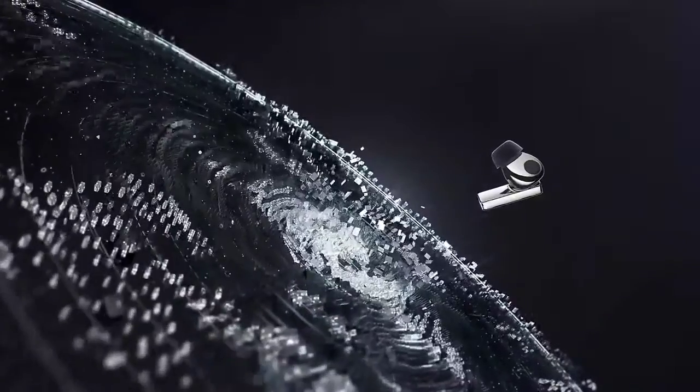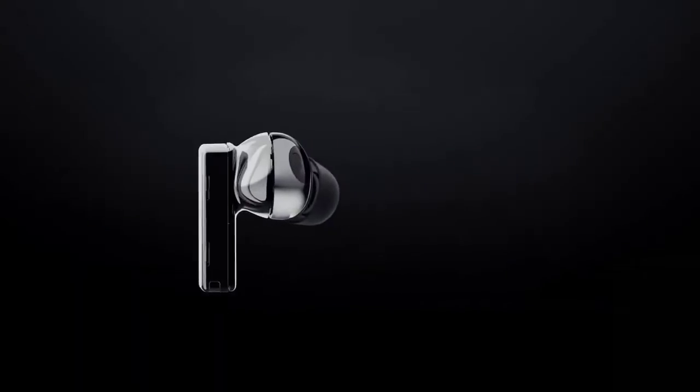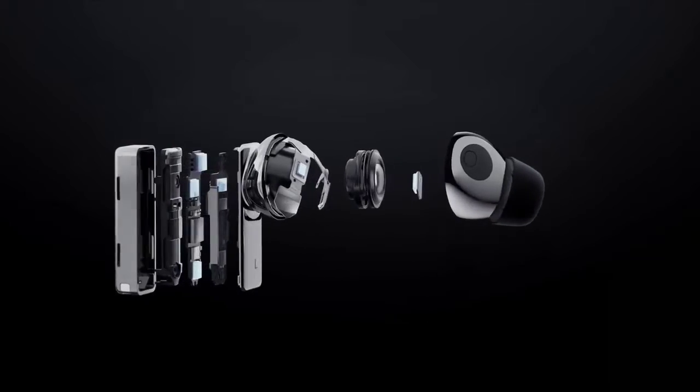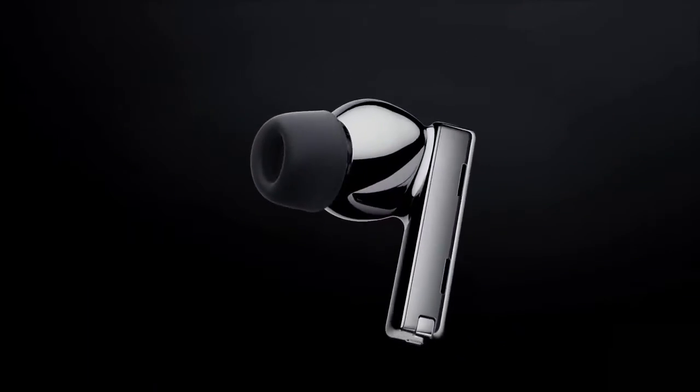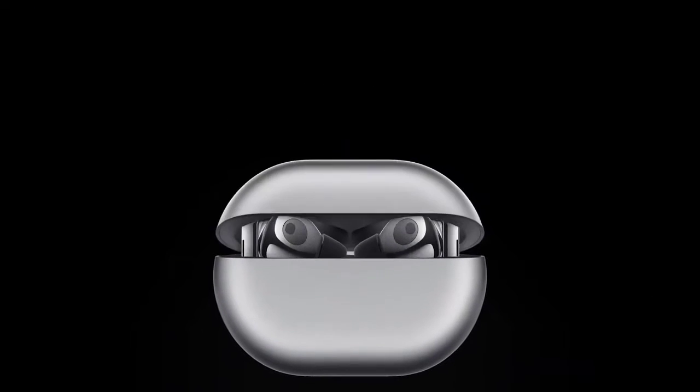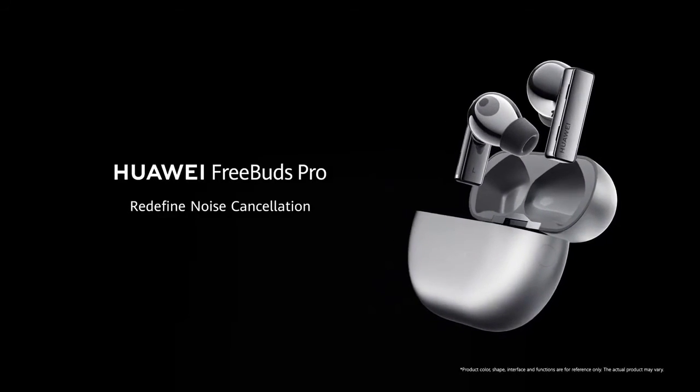To top it all, the FreeBuds Pro can help you decide on the size of the tip to ensure a perfect fit to your ears, thanks to the tip-fit test available through the AI Life application. So hurry up to the store and pre-book your Mate 40 Pro and FreeBuds Pro.